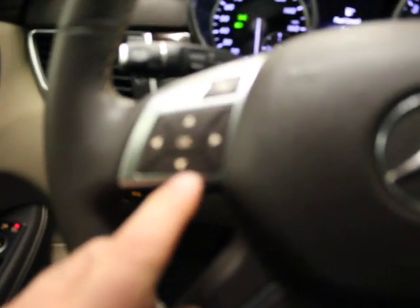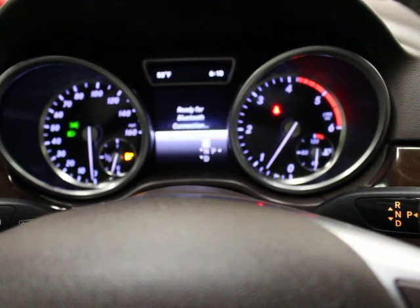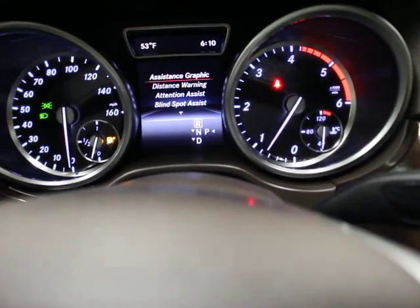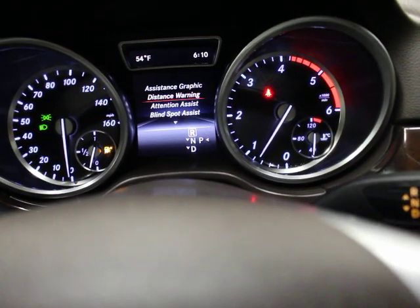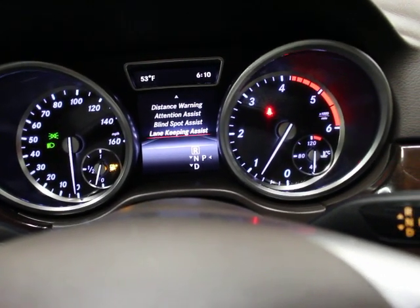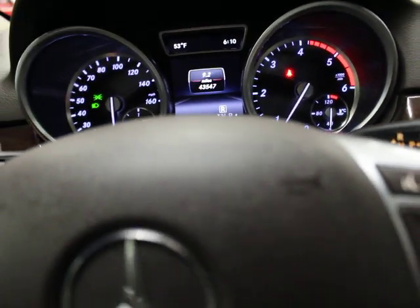Your onboard computer system is accessible by toggling on the steering wheel. If you go to settings or driver's assistance, that's going to tell you the optional equipment and what's part of the Track Package. Assistance graphic lines, distance warning, front collision warning, active collision warning, attention assist, blind spot assist, and lane keep assist — all safety items, which are nice optional pieces of equipment on this car and one of the reasons we bought it.